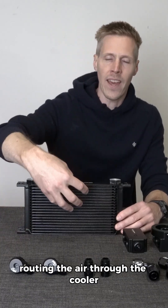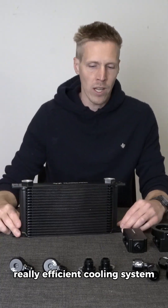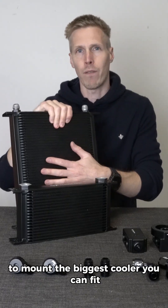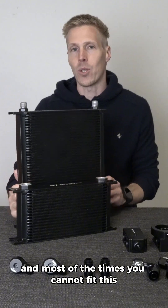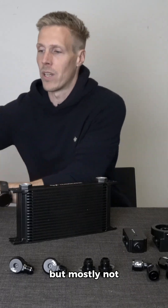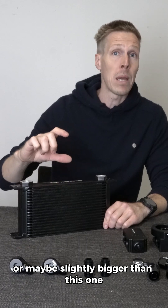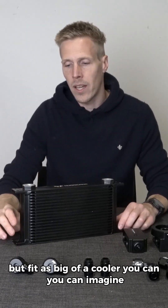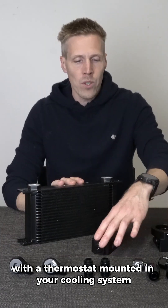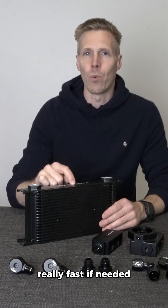So if you're routing the air through the cooler and choosing a bigger cooler, you will have a really efficient cooling system. We used to recommend mounting the biggest cooler you can fit — most of the time you can't fit the largest size, but fit as big a cooler as you can. With a thermostat mounted in your cooling system, the temperature will drop really fast if needed.